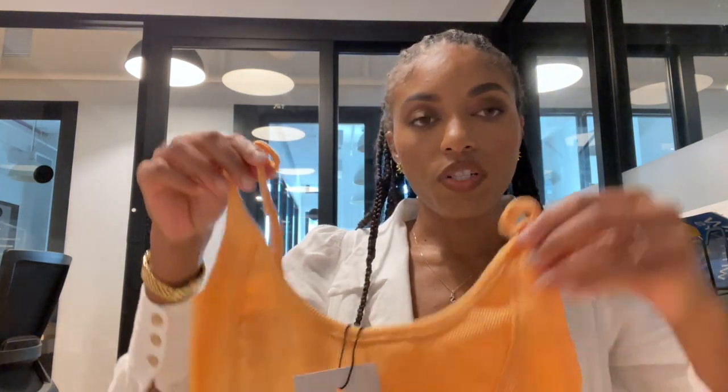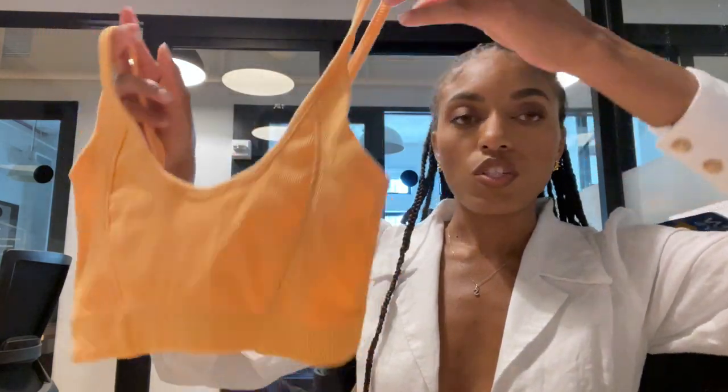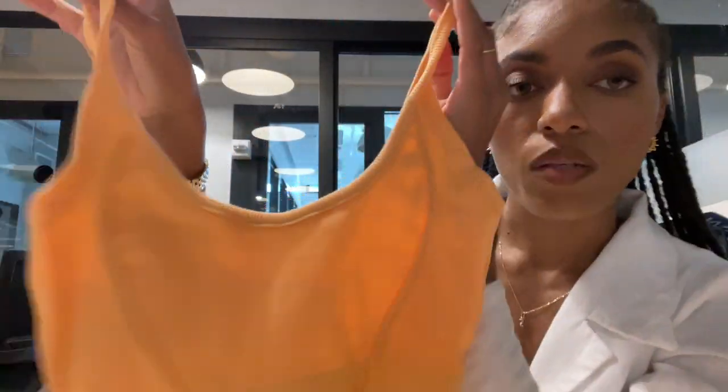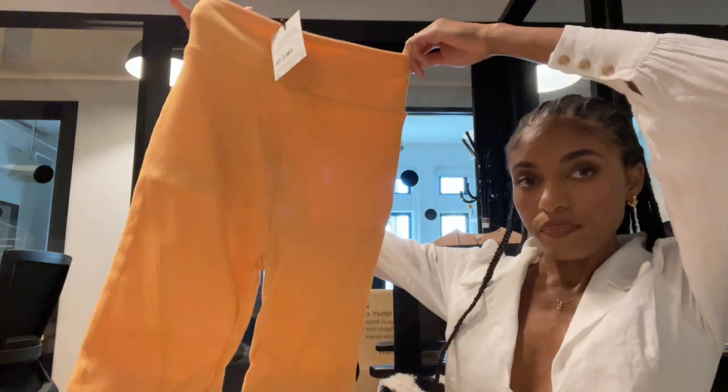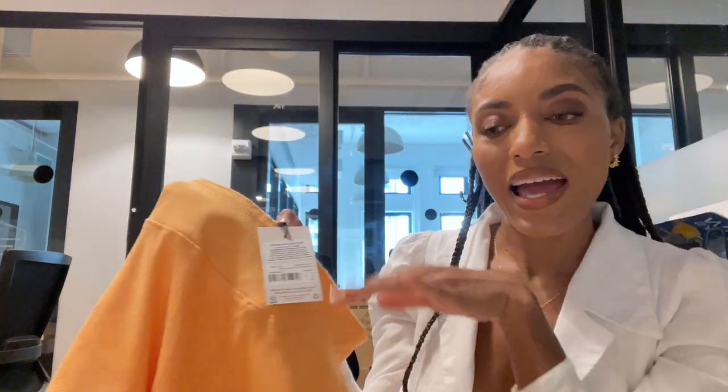Next piece is this orange top — it's the same as the yellow one I just showed you, but this one's orange. Really nice on my complexion. Ribbed fabric. And then I got the matching bike shorts to go with it — so that's going to be like an active kind of look. It would be nice if I had a cream off-white sweater to throw over the shoulders, maybe some sneakers with high socks — like a cool girl, just worked out, chilling on the street. We'll see.